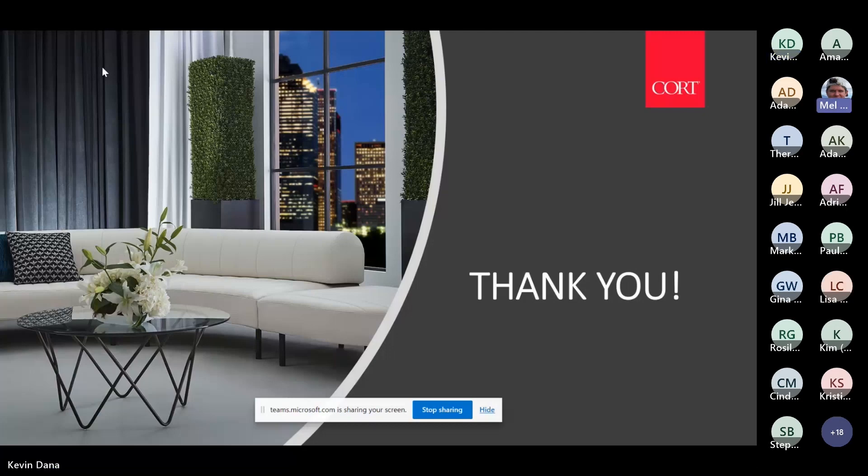If anybody wants a copy of the PowerPoint, we can make it available. You can share your email address and folks can reach out. It's Kevin.Dana — D-A-N-A — at Cort.com. If there are any other questions about design or the direction we're going in our furnishings, feel free to reach out.